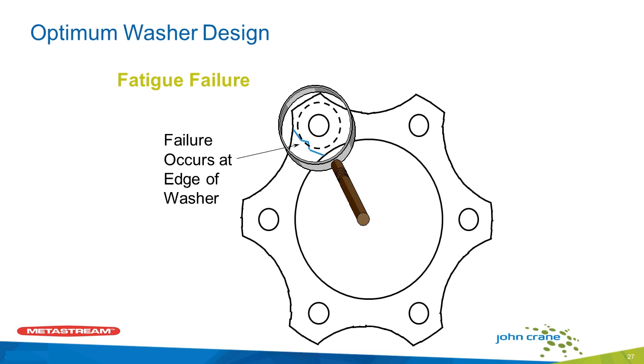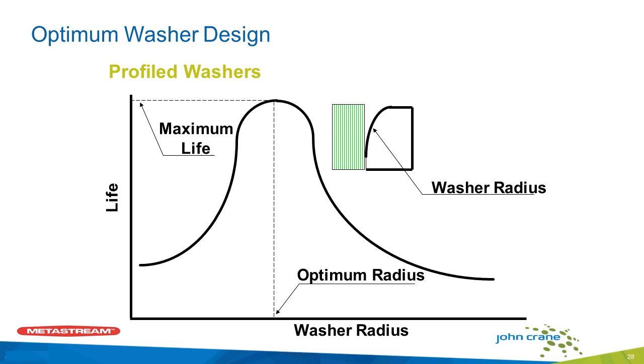Another thing to consider with disc couplings is you want to make sure the washer either side of the disc that is clamping the disc together is not just an industry-standard washer — it's a washer that's been designed to work in a disc coupling with the optimum radius. On pulp and paper machines there's always some misalignment, especially on long-length shaft separations, and you want the disc to be able to bend around the washer that's clamping it. That's why we have the radius and chamfer on the washer — to allow you to get the maximum life out of the coupling and increase the running time of your equipment and the profitability of your paper mill.